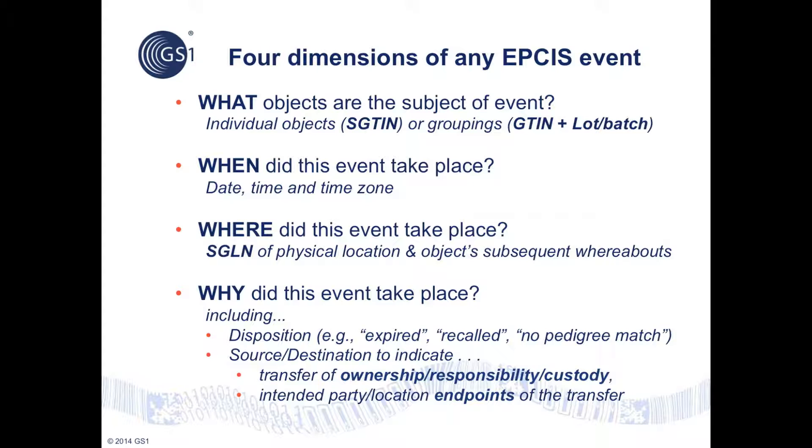EPCIS events comprise four main dimensions. The WHAT dimension indicates the objects that are the subject of the event, such as individual trade items identified by GTIN and unique serial number, product groupings identified by a GTIN and lot or batch number, or logistics units identified by serial shipping container code.